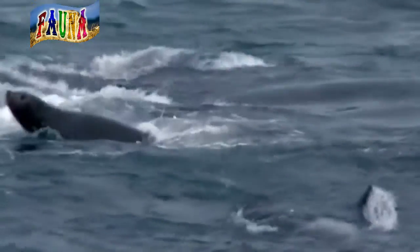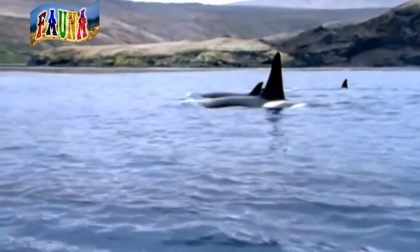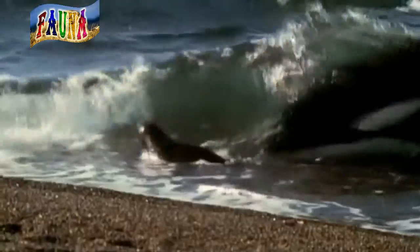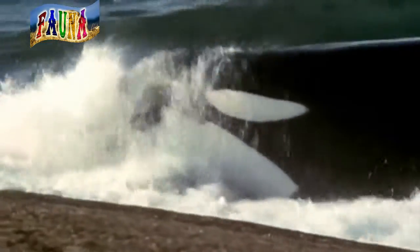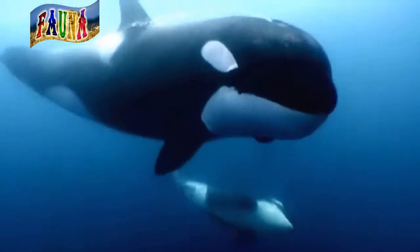Sometimes a pod of whales will join forces to surround a larger animal, such as a blue whale. They chase, bite, and wear it down until it becomes a meal. Orca teeth, numbering about 45 and each measuring about 3 inches long, are shaped for ripping and tearing prey.